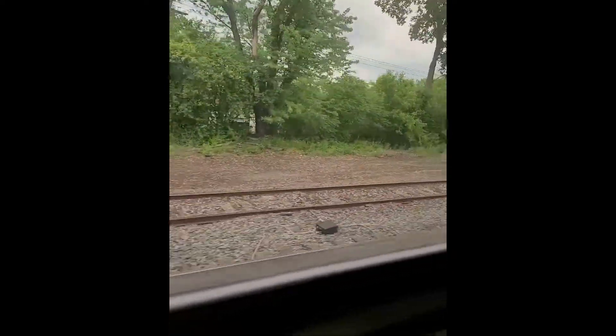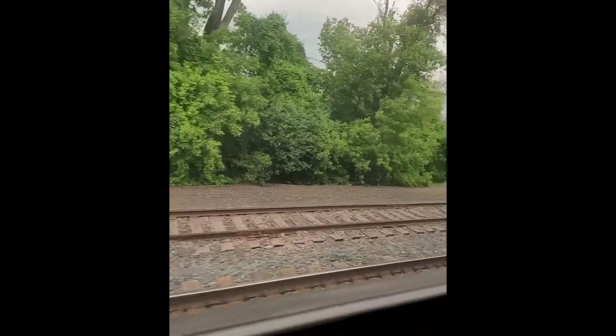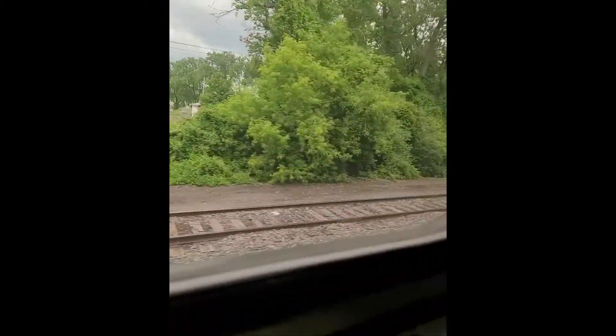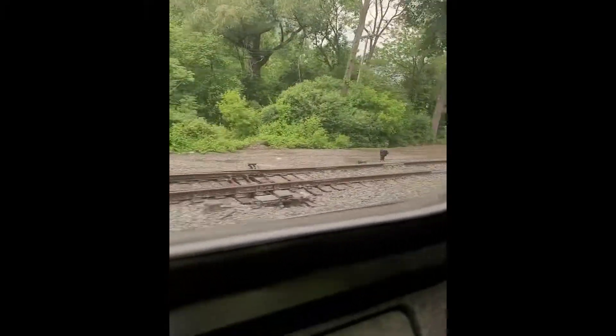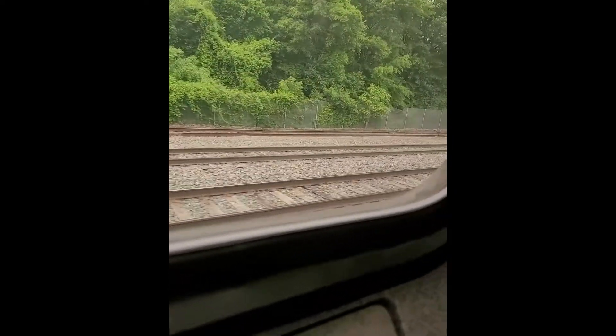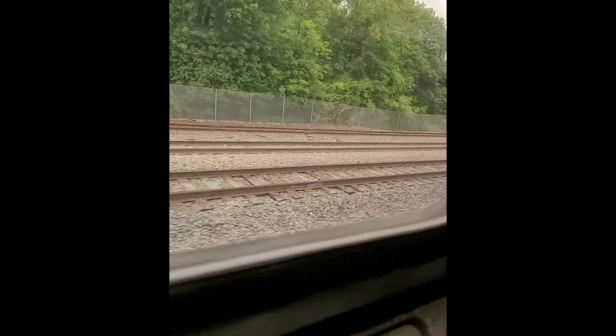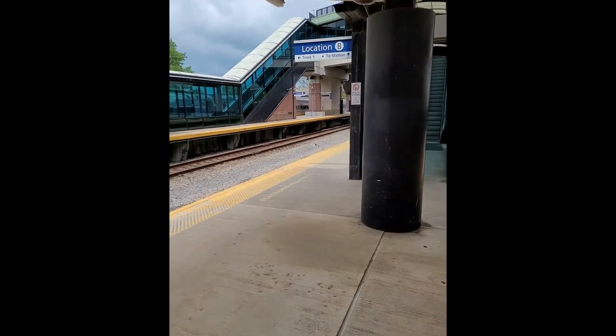We are now heading to Albany, New York State's capital. The stop is about 10 minutes. Those who are not boarding here have permission to step out briefly. When the train stops I will go down and show you the view. It's about half an hour away — sitting in one seat, you'll have a chance to stretch your legs. Here is Albany's platform at the Amtrak station.